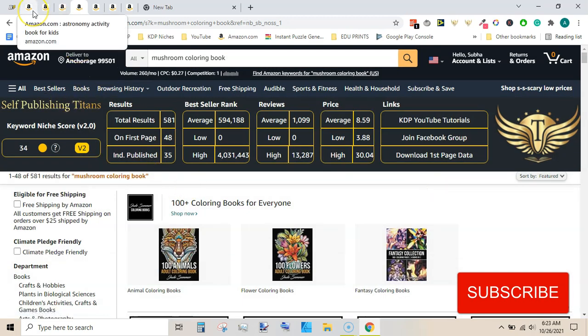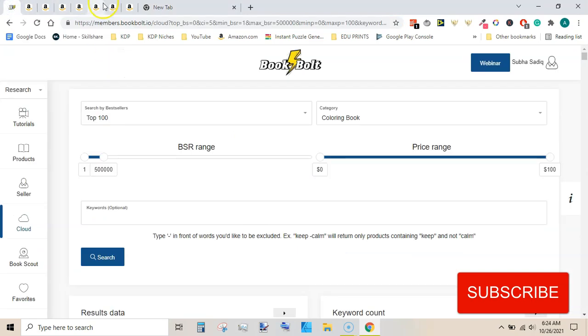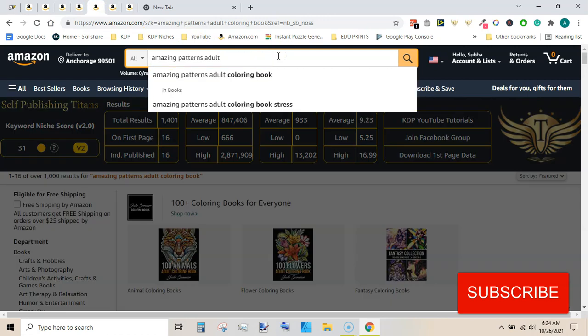So we have found four niches with potential. Amazing pattern adult coloring book is another very good niche in my opinion because there are fewer competing products. Before creating these types of books and using the exact same keywords in the titles, do check the trademark section. Let me check if it has any sub-niches - it doesn't have any sub-niches. Amazing patterns adult coloring book stress has only two keywords, so this can be another niche you can consider creating a book in.